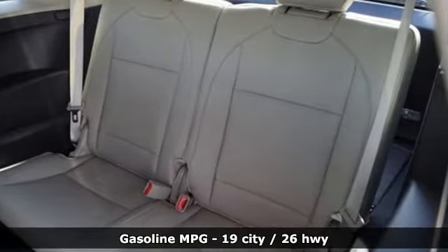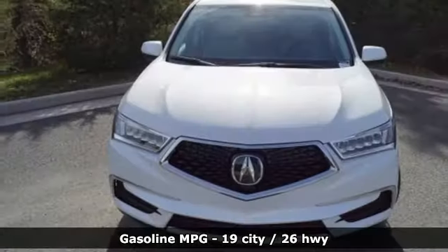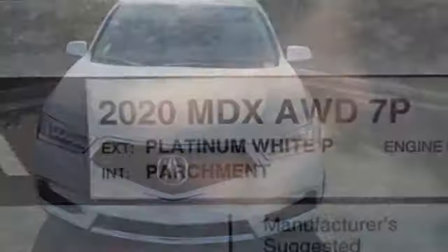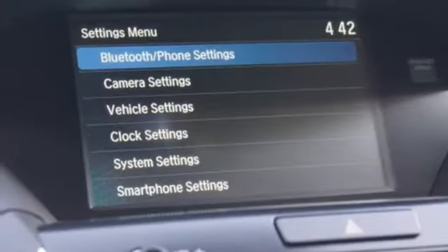And it comes with all the amenities you need: streaming audio, power heated mirrors, front heated leather bucket seats, auto tilt away steering column, doors and push button start proximity key, dual zone climate control, and V6 engine.